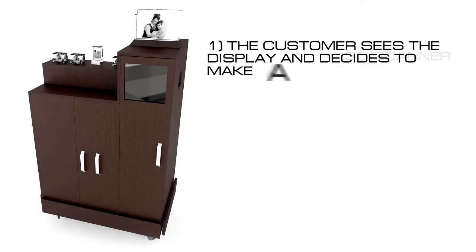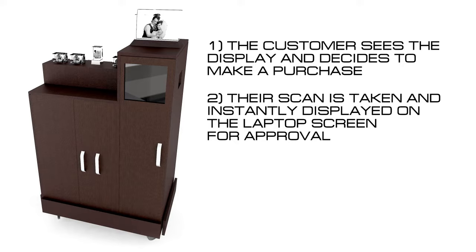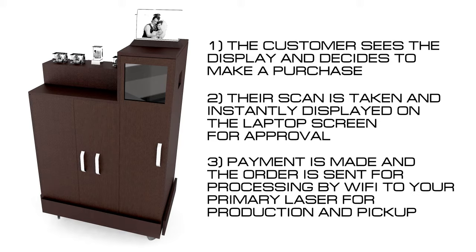It's a simple three-step process. The customer sees the display and decides to make a purchase. Their scan is taken and instantly displayed on the laptop screen for approval. Payment is made and the order is sent for processing by Wi-Fi to your primary laser for production and pickup.